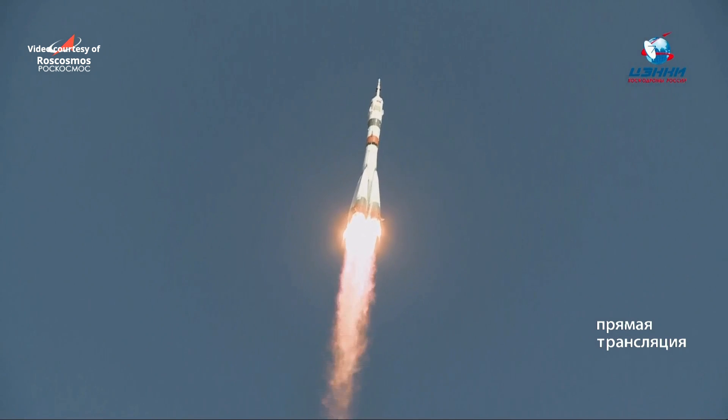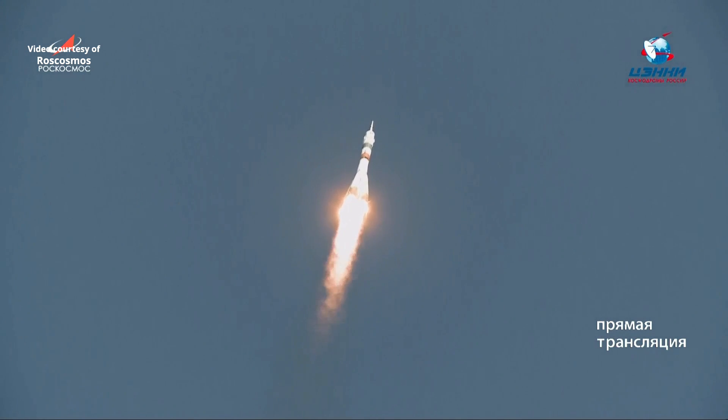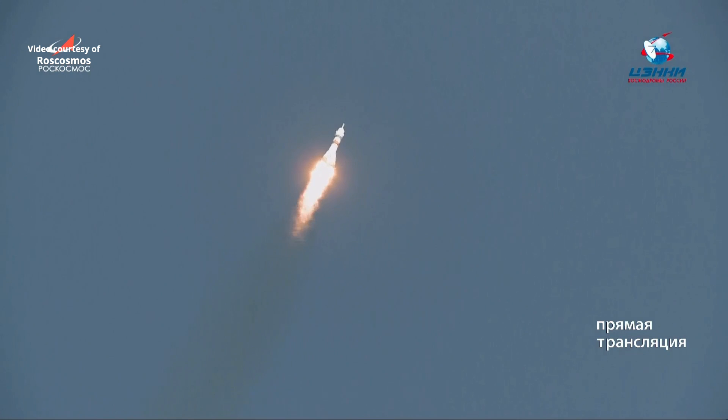Soyuz spacecraft now arcing out to the northeast, heading for an orbit 51.6 degrees inclined to the International Space Station for a rendezvous and docking early Saturday morning. First stage engines performing nominally according to the blockhouse in Baikonur. Forty-four seconds into the flight, good roll, pitch, and yaw program.